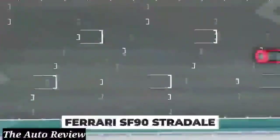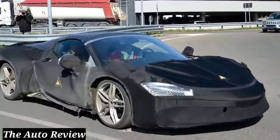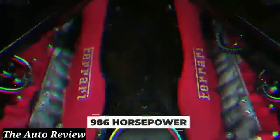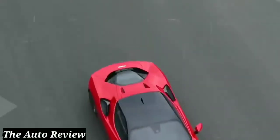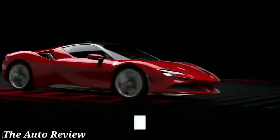Ferrari's celebrated SF90 Stradale is about to get an upgrade in the form of the SF90 Stradale Spider. This new convertible version of the car is still in development, but a concept model was spotted being tested out in the wild. Like the Stradale, the car will come with a 4.0-liter twin-turbocharged V8 engine, an 8-speed dual-clutch transmission, and a trio of electric motors. It'll have 986 horsepower and go from 0 to 60 in 2.5 seconds with a top speed of 340 kilometers an hour. You'll probably be able to customize with different upholstery, wheel designs, carbon fiber components, titanium exhaust pipes, and brake calipers in varying colors. While the Stradale has a $625,000 price tag, the new Spider option could bring the price up as much as $100K more.